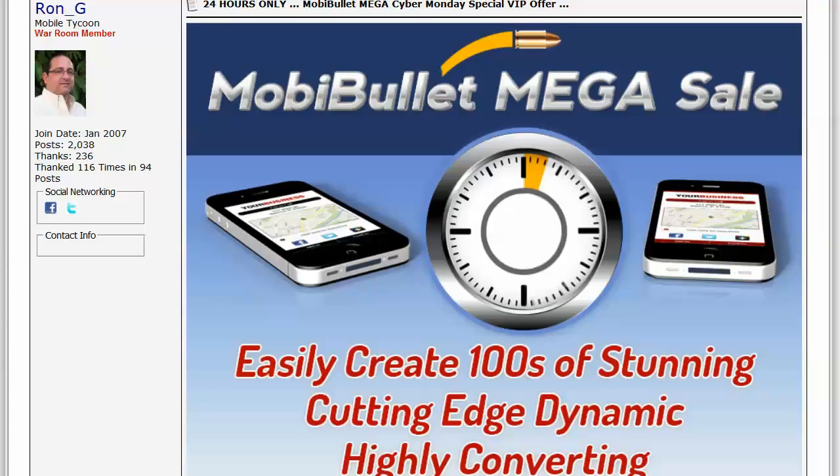We're holding a special Cyber Monday offer because all of our products, including the Lifetime VIP offer, are going to go up in price by end of business tomorrow, Tuesday, December 3rd, 2013. So without further ado, let me go over the actual offer with you.